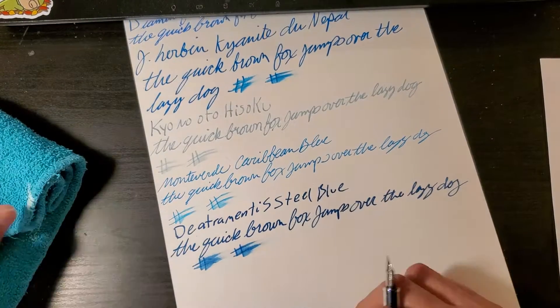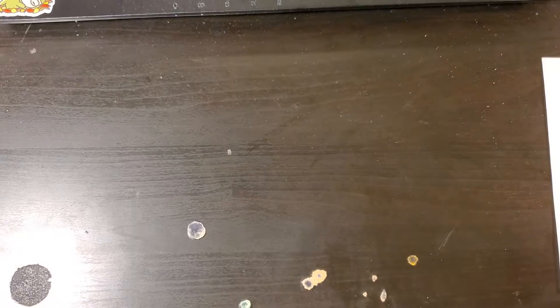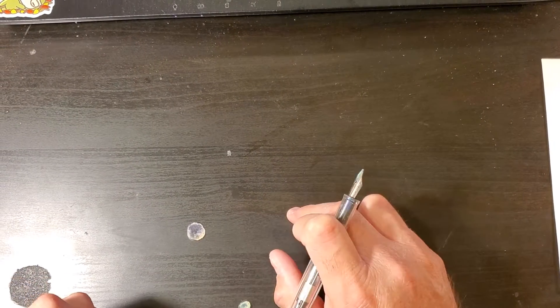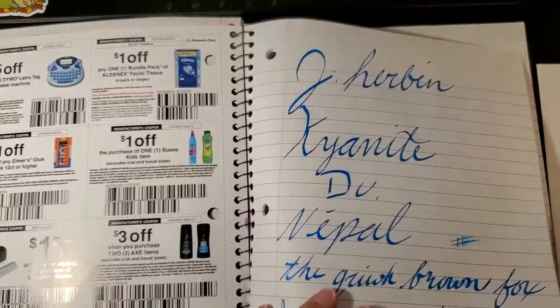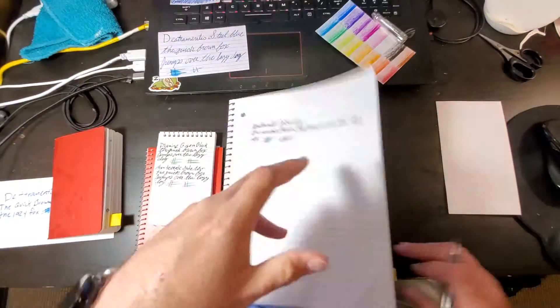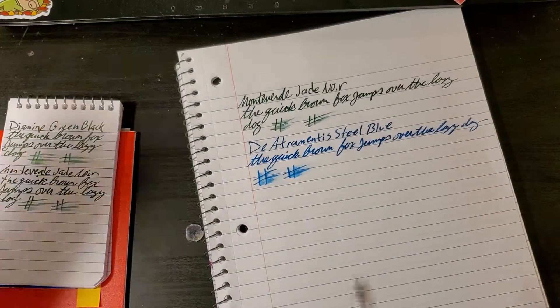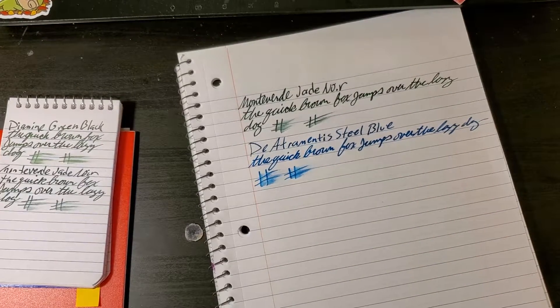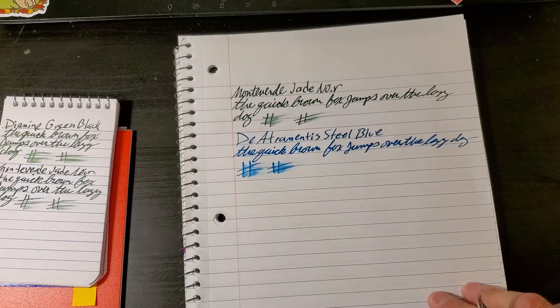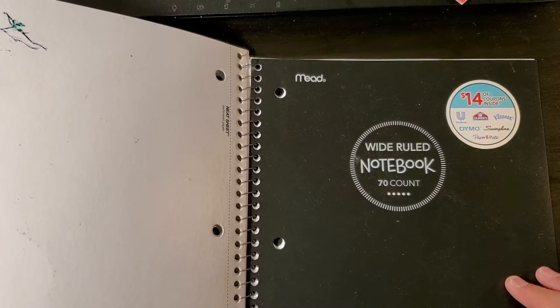If I was going to journal every day and I had some construction paper with whatever coating this is, this would be the one. It does not bleed through on the back. Now we're going to do the Mead 10-inch by 7.5-inch notebook. This paper also has a slick coating on it — the pen glides across the paper like butter. I love it. I don't know how heavy this paper is, so if anybody knows anything about Mead paper, please leave that in the comments section below.